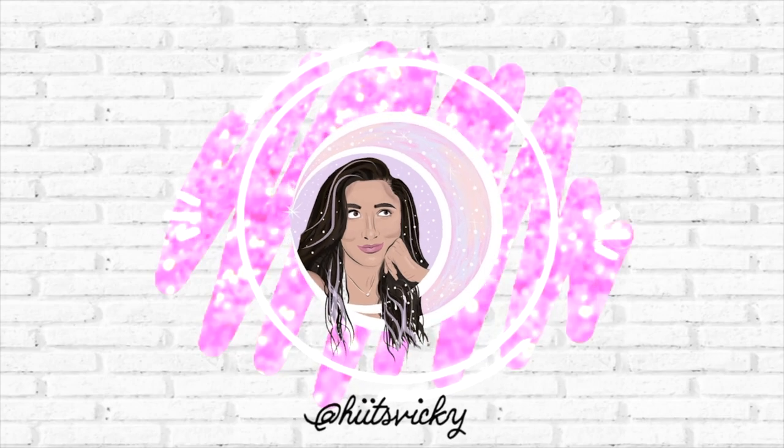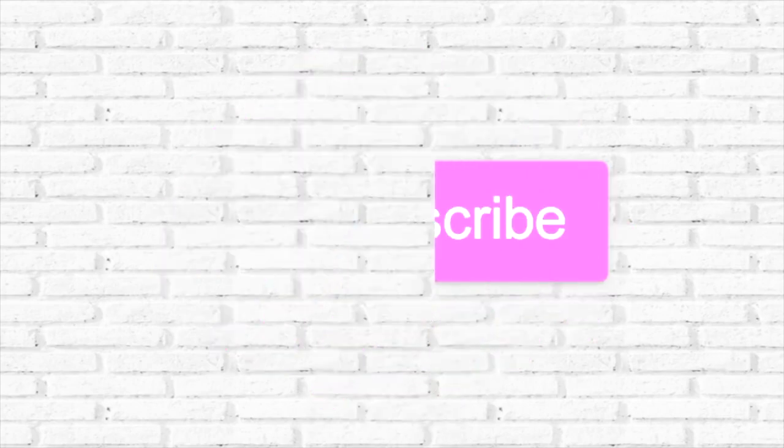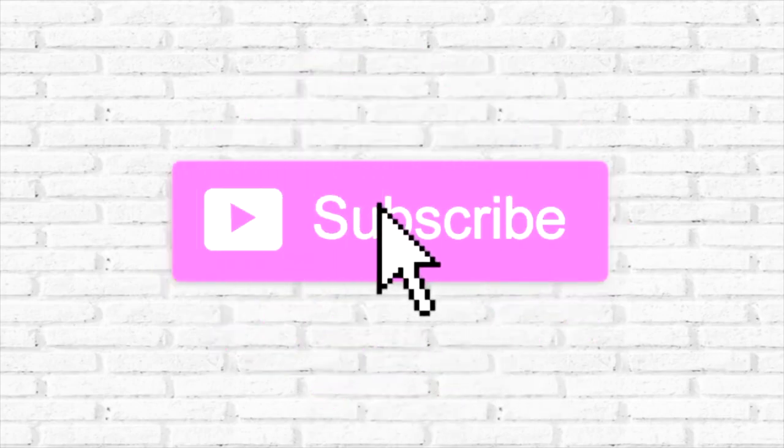Hello guys and welcome back to my channel. Today's video is going to be the second update of my winter project Use It Up. The project is basically where I determine a few body care products and a few candles that I want to use up within the winter months. This is going to end in mid-February and then I'll start the spring project.